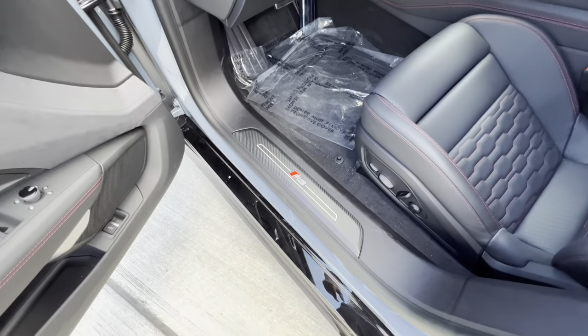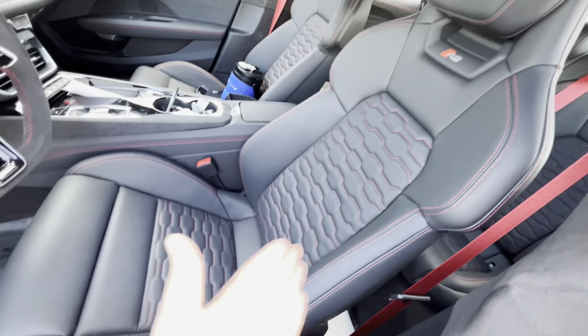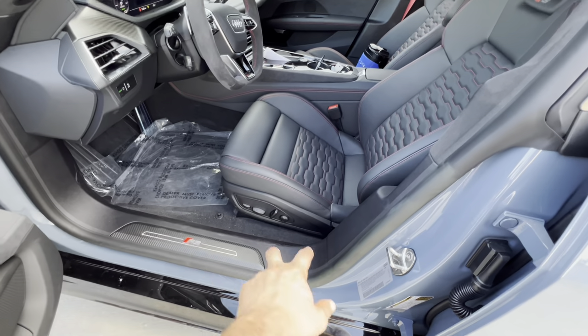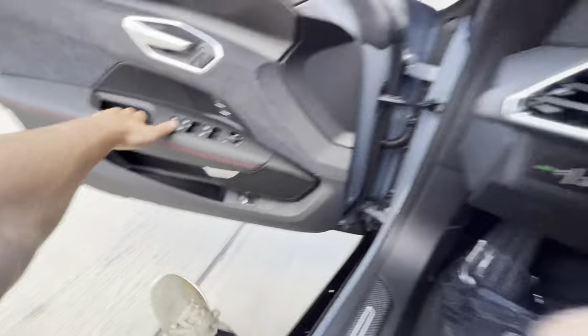Stepping inside, we have an illuminated RS carbon fiber door sill. The seats are fully leather, heated, ventilated, and massage. Perforated and quilted for the center portion with adjustable bolsters — you can recline, drop, lift, slide, and adjust thigh support plus four-way lumbar control. The seats also say RS underneath the headrest.